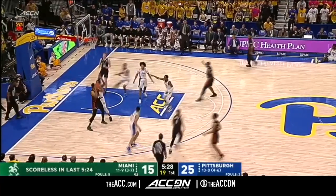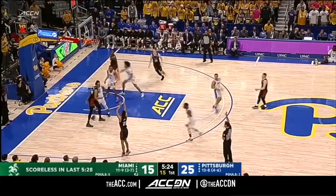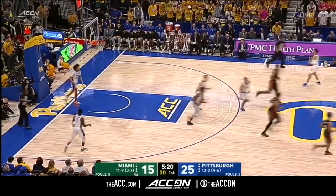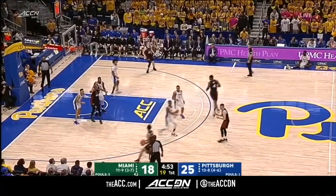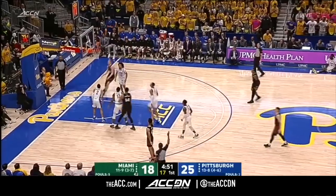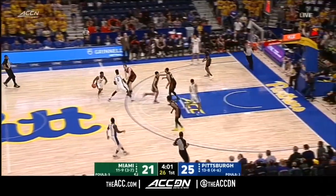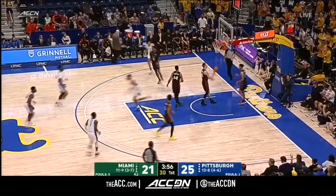Miami has basically been daring them to shoot from beyond the arc — McGowan shooting 30% from three. Here's Isaiah Wong to snap the Miami skid. Wardenburg, and Wong on the follow — two straight threes for Isaiah Wong, who also had a 19-point game against North Carolina on January 25th.